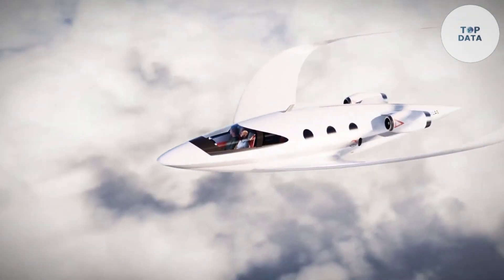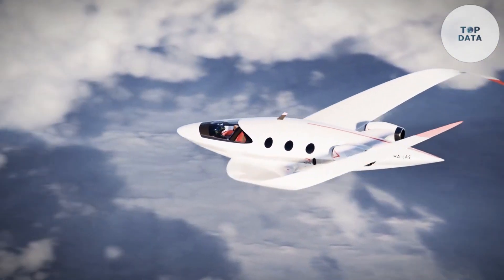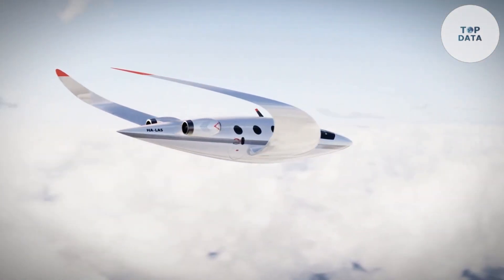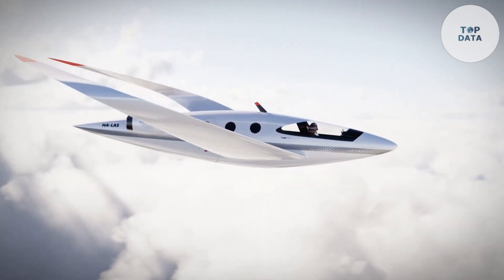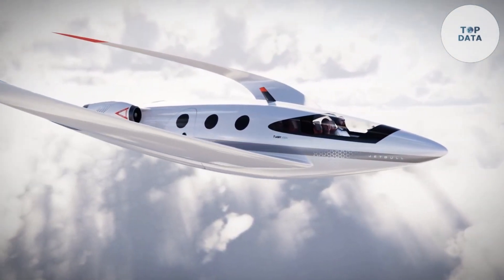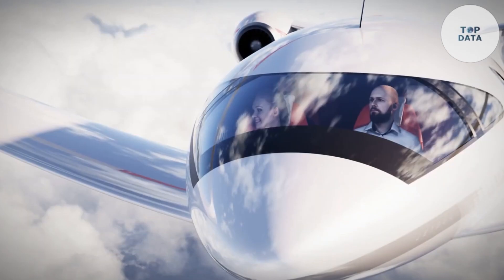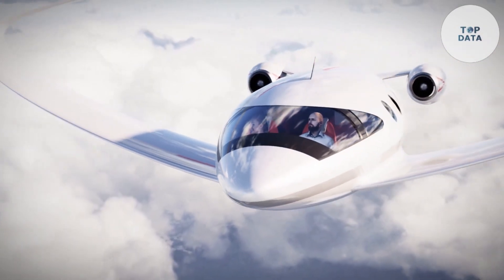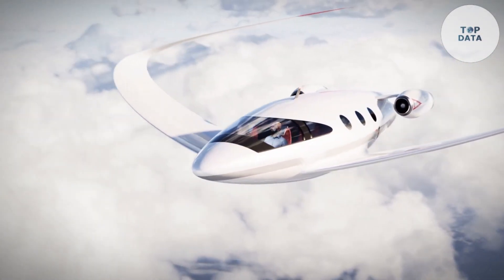This eco-friendly approach tackles the issue of carbon emissions in air travel. While details on the final price aren't available, hydrogen-powered aircraft are still under development, so expect a premium cost compared to traditional airplanes. The Jet Gull caters to environmentally conscious travelers seeking a glimpse into the future of sustainable aviation.